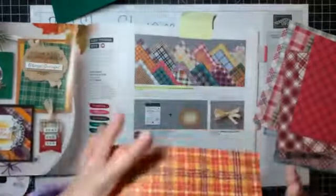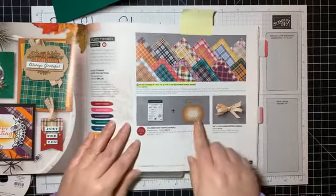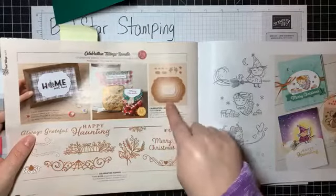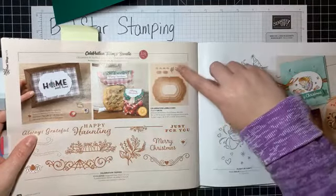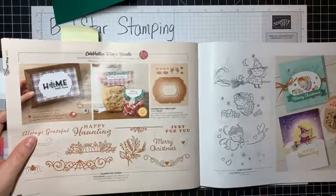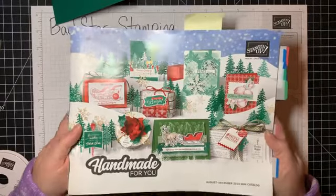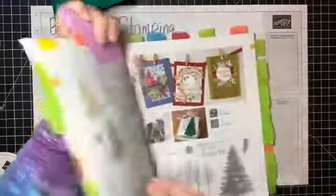Even though this paper is in the holiday catalog, that doesn't mean you have to use it just for holidays or Christmas. There are several products I want to showcase — like the Celebration Labels dies, these beautiful nesting dies. Even if you don't love the stamp set, just get the dies and use them with sprigs or hearts. I've ordered products like red felt and red and green foil that I plan on using long after Christmas.